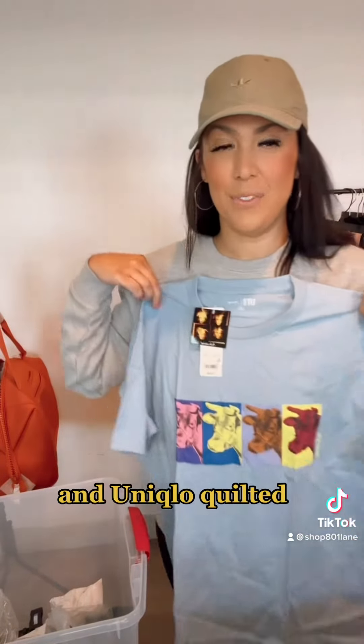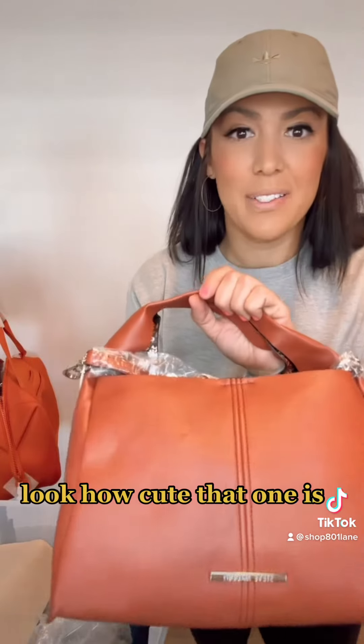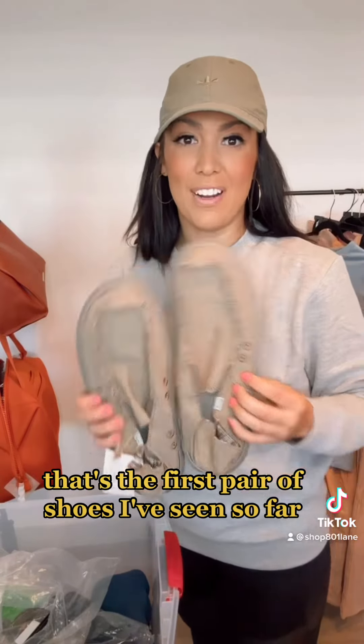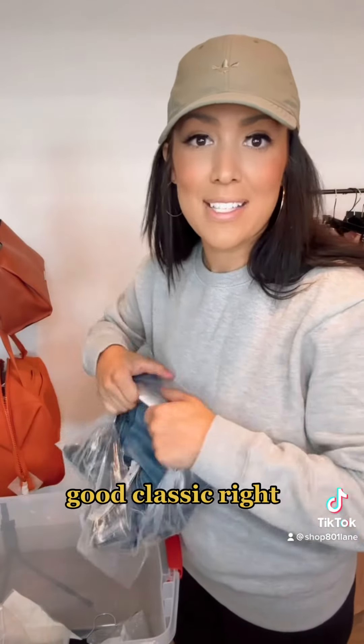Andy Warhol and Uniqlo collab. Quilted Vera Bradley. I love Steve Madden — look how cute that one is, retails for $50 also. Sanuk — nice slip-ons, that's the first pair of shoes I've seen so far. Another Carhartt piece, same joggers. H&M jeans — good classic, right?